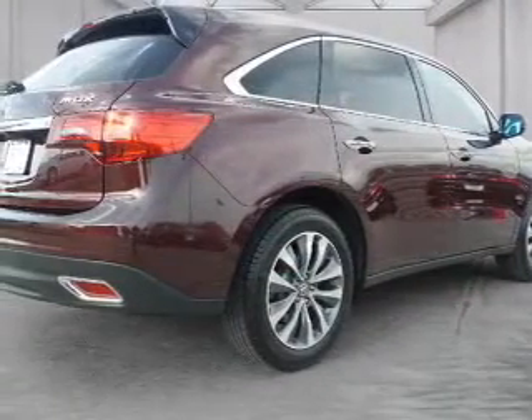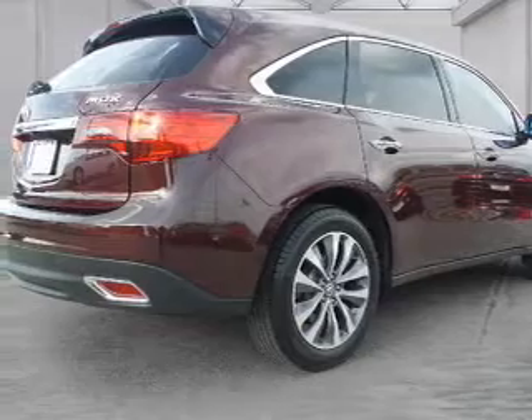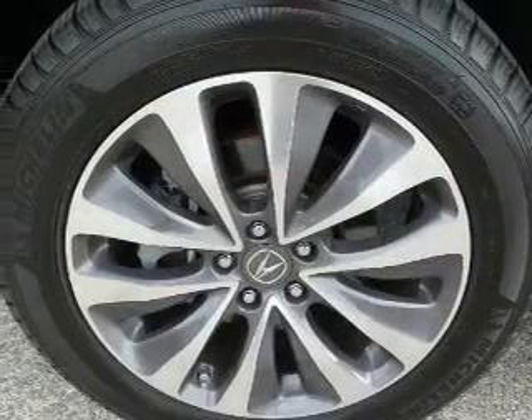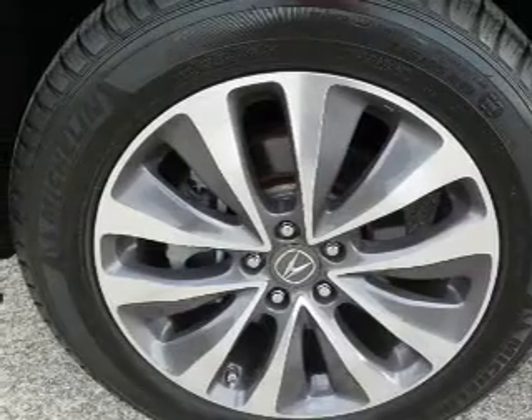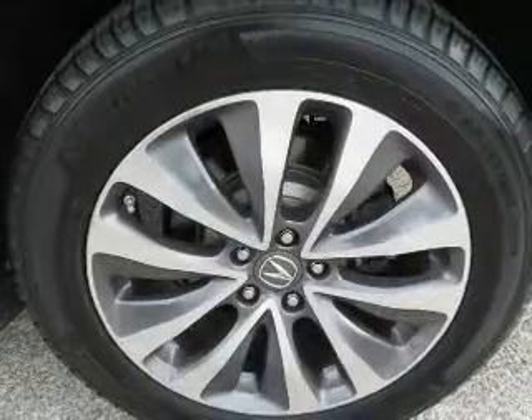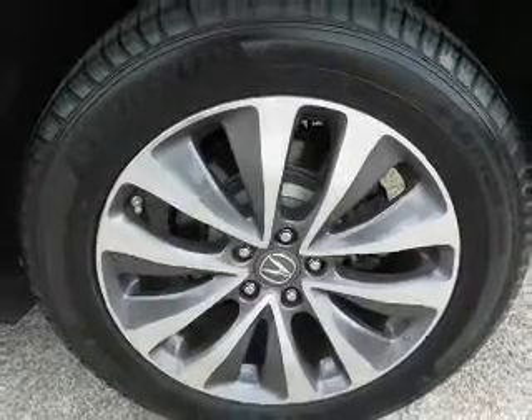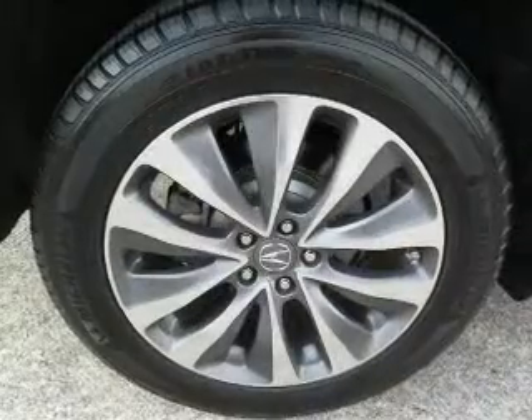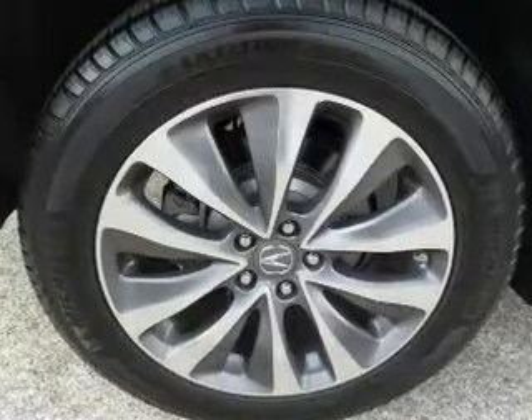Inside you'll find Bluetooth connectivity, digital radio, Sirius XM satellite radio, an auxiliary input, steering wheel controls, a DVD system, push-button start, automatic climate control, a backup camera, and curtain head airbags.